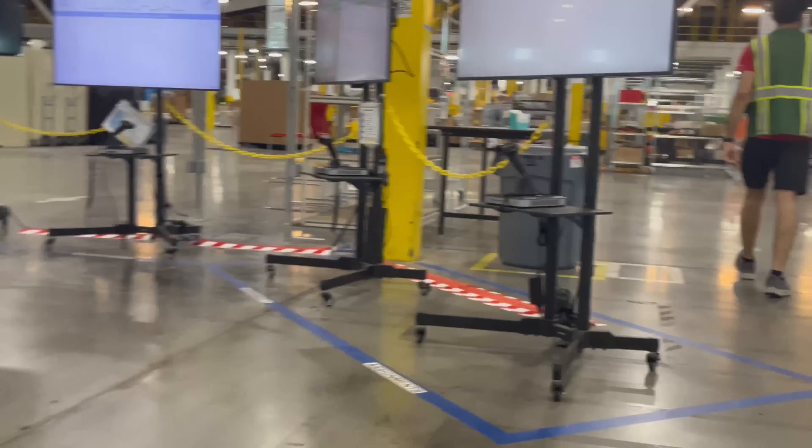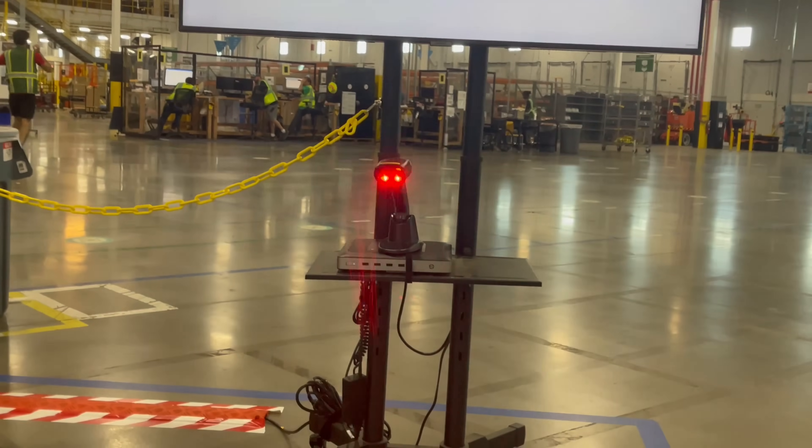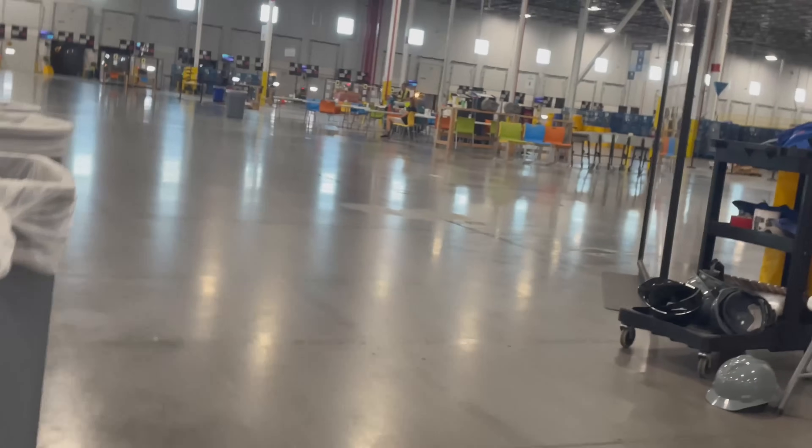This is where you scan in that same badge that you used to get into the warehouse. You scan in and it tells you what you're going to do for the day. It'll tell you what your job is for the day. Every day you might do something different, or if you're really skilled in one area or an operations manager really likes you there, you might be doing that every day. Personally, I like to do something different each day because staying in the same area gets boring.